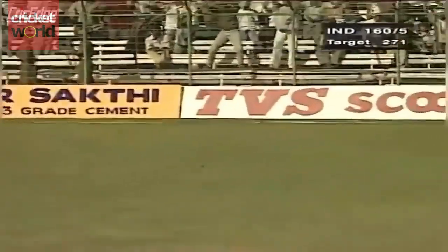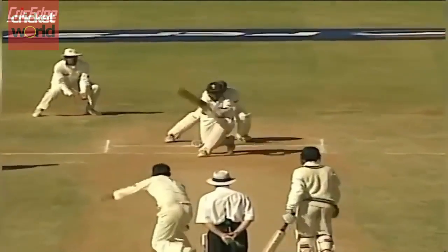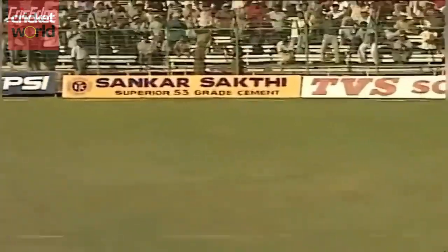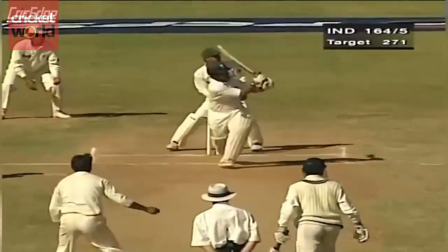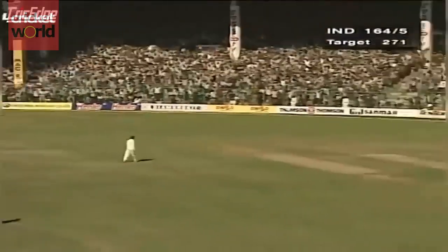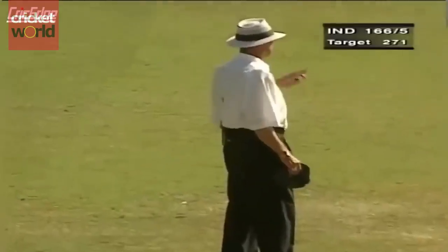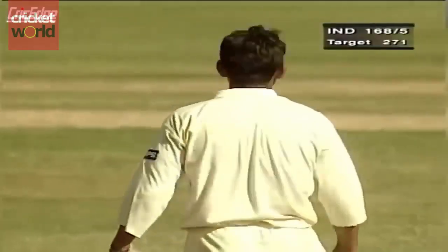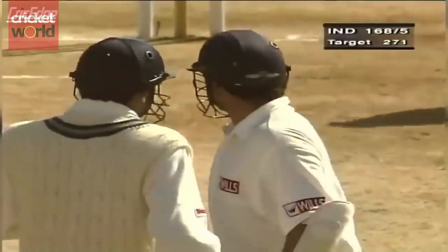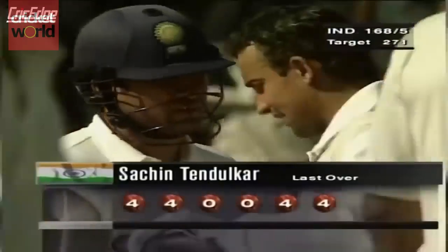Once again playing that lap shot — will it go for a boundary? Yes it will. Again paddling it nicely, middling it and finding the gap. He's gone for the big hit — it's a boundary. This is a very, very good over for India, thanks to Sachin Tendulkar.